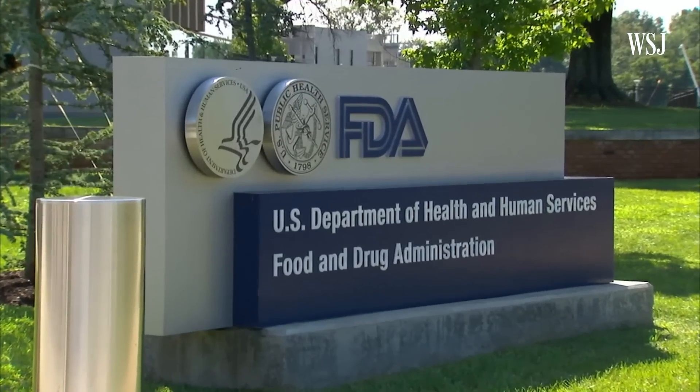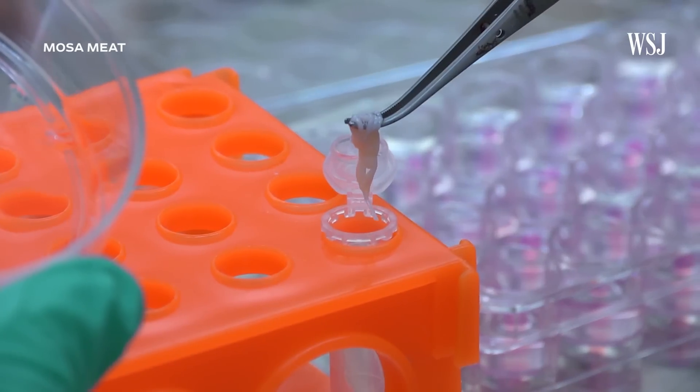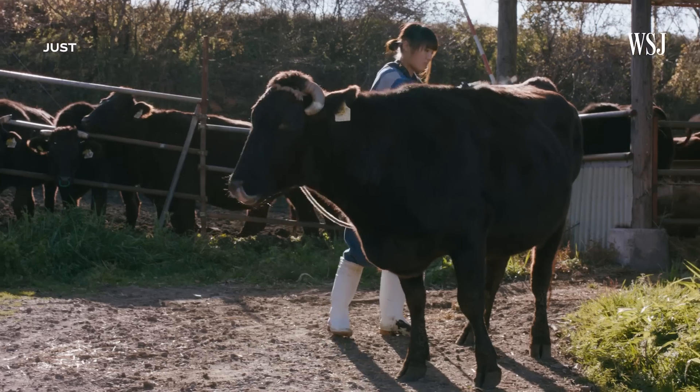Last month, the FDA and the USDA agreed to share regulatory oversight of lab-grown meat products in the U.S. We just inked an agreement with a company in Japan — they make a very high-end product called Wagyu, where we're sourcing cells from these phenomenal cows, and using the cells as building blocks to make a hamburger that we're hoping to put out in the next year, year and a half.